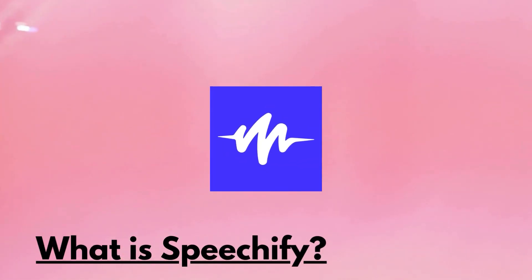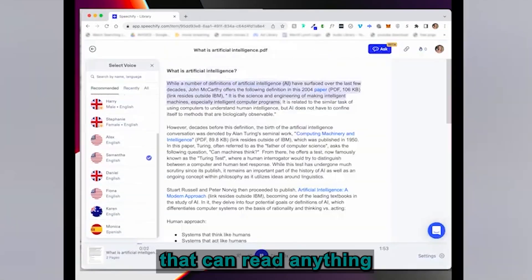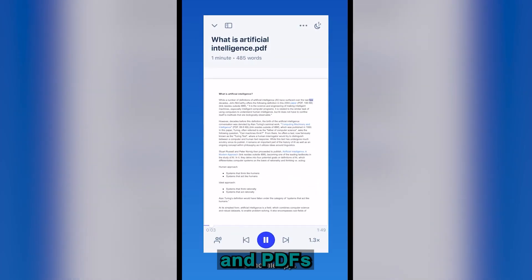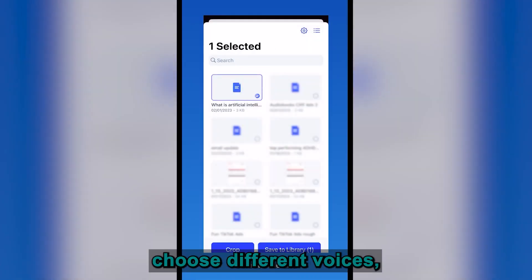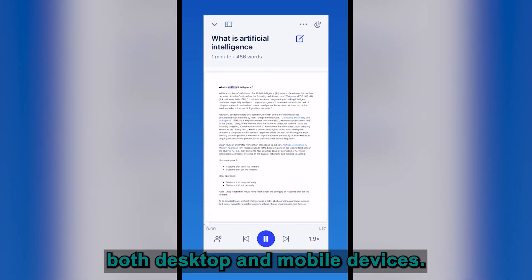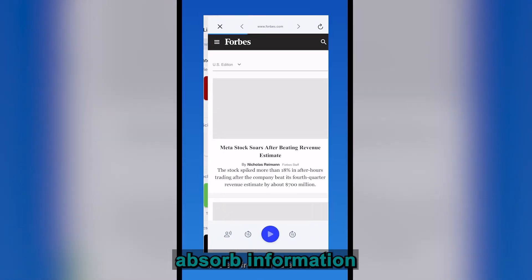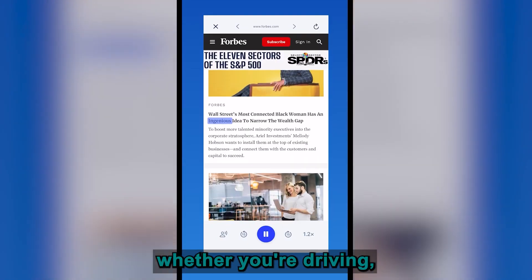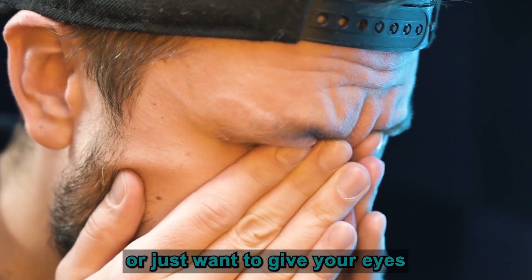First off, what is Speechify? It's an AI-powered text-to-speech tool that can read anything from articles and PDFs to emails and even books. You can adjust the speed, choose different voices, and it's available on both desktop and mobile devices. Basically, it's designed to help you absorb information while you're on the go — whether you're driving, working out, or just want to give your eyes a break.